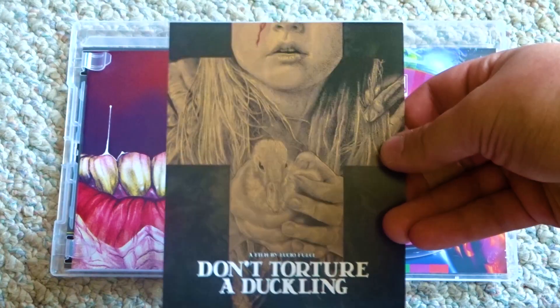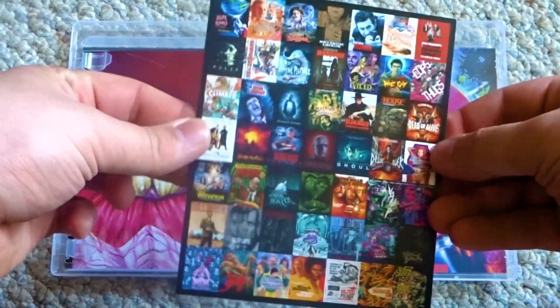Next up, we have this promo card here for Don't Torture a Duckling, and on the back, just some other releases from Arrow.